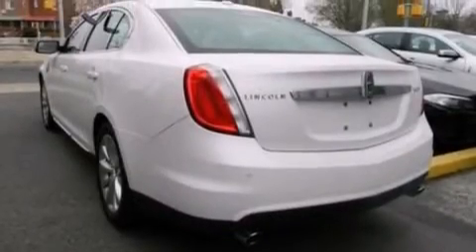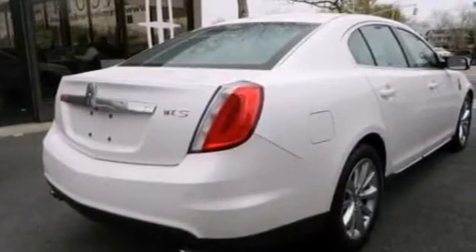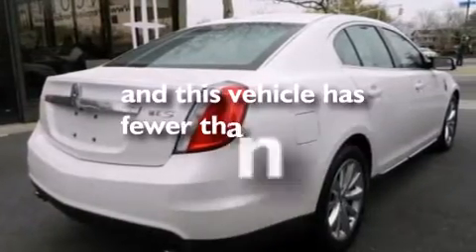Side impact airbags, latch-ready child seat anchors, an auto-dimming rearview mirror, and this vehicle has less than 17,000 miles.